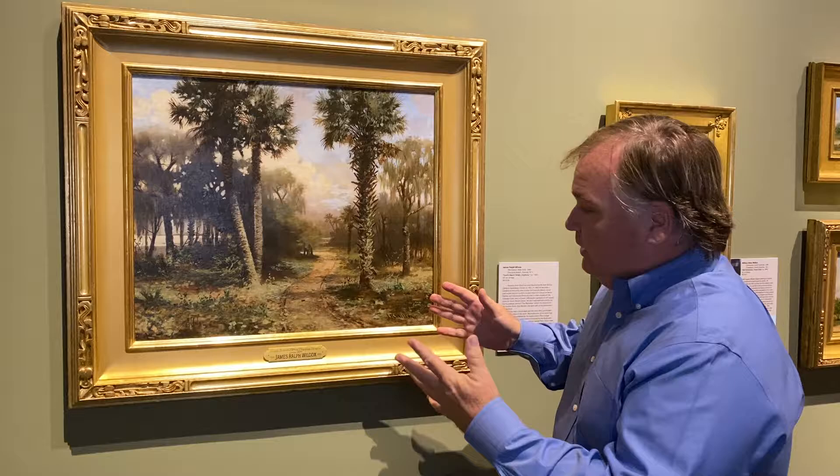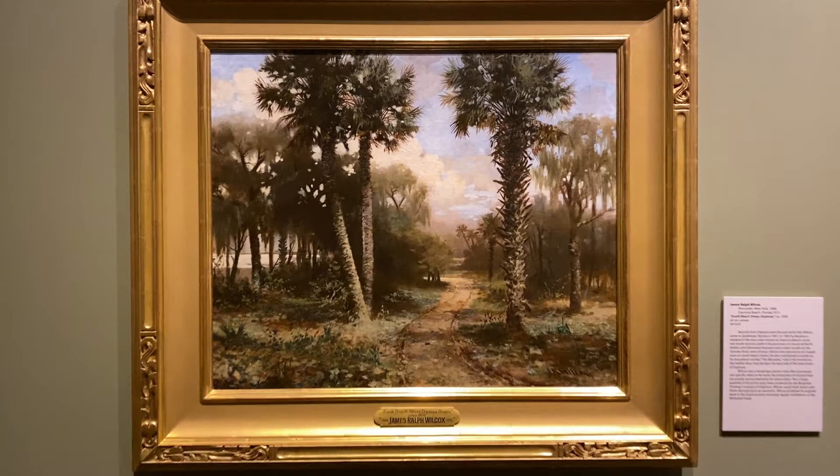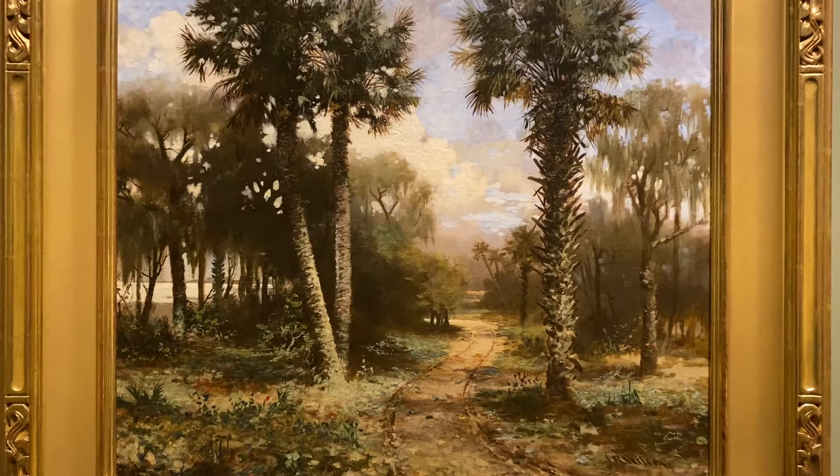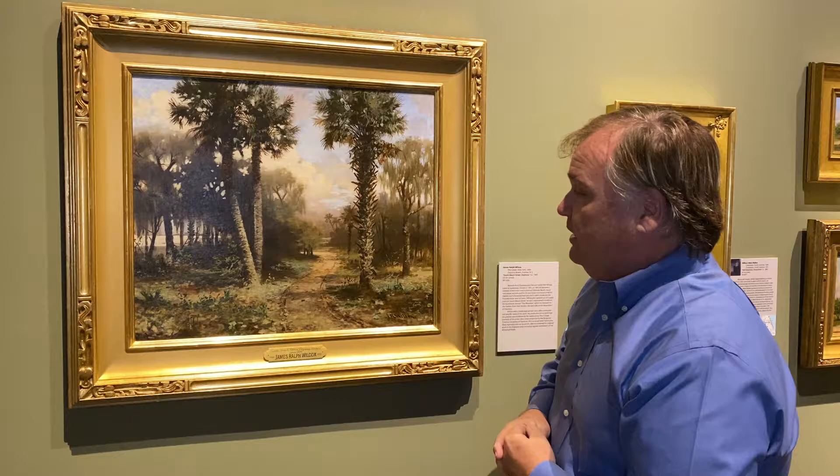He really presents you coming into the foreground, having you enter the painting right here in the center. You come right down this road, and he wants your eyes to go all the way down into this kind of mystical, never-ending road, framed by two cabbage palms — the state tree, or sabal palms — right where Beach Street actually goes through.